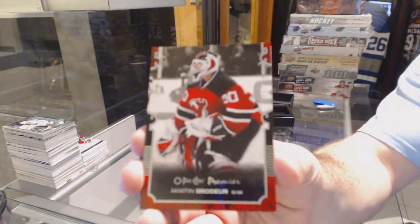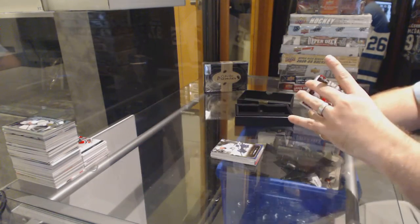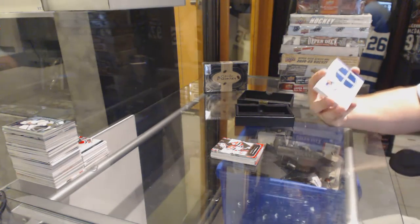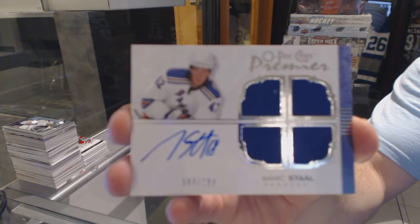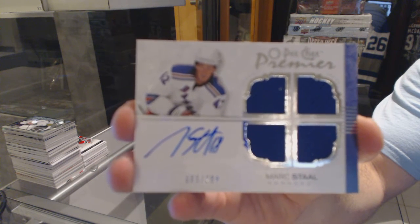Number 299 for the New Jersey Devils, Marty Brodeur — apparently that one was upside down too. For the Rangers, number 299, quad rookie jersey auto, Mark Stahl.